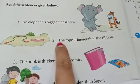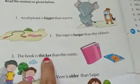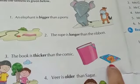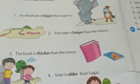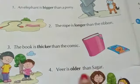So because of that, the rope is longer than the ribbon. Third number: the book is thicker than the comic. You can see the book is thick and the comic is a little bit thin, so 'thicker' is used here. The book is thicker than the comic.